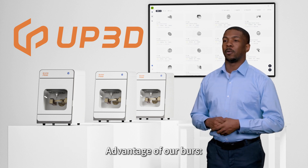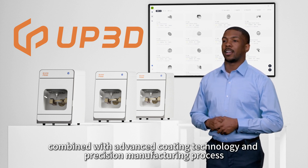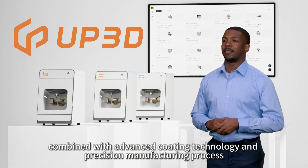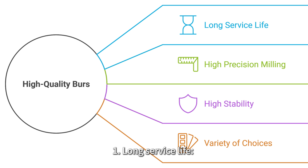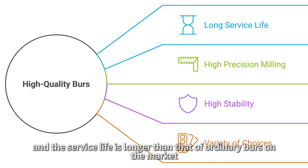Advantages of our burrs. Our burrs are made of high quality tungsten steel material, combined with advanced coating technology and precision manufacturing process. They have the following advantages. One: long service life. The burrs have been specially treated, the wear resistance is greatly improved, and the service life is longer than that of ordinary burrs on the market.